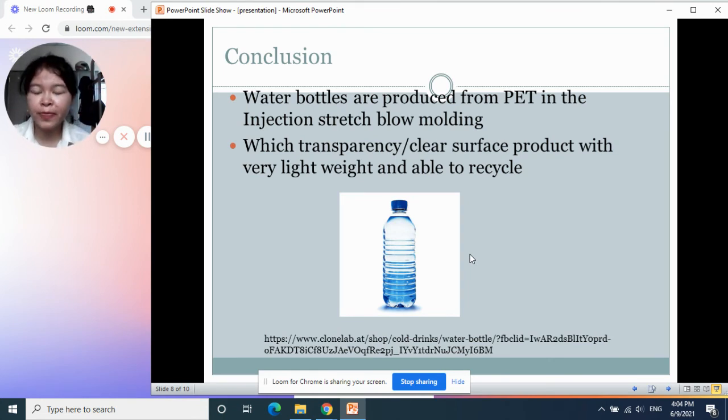Coming to the conclusion: water bottles are produced from PET using the process called injection stretch blow molding. The final product we get is clear with a very thin wall surface, and it is lightweight.